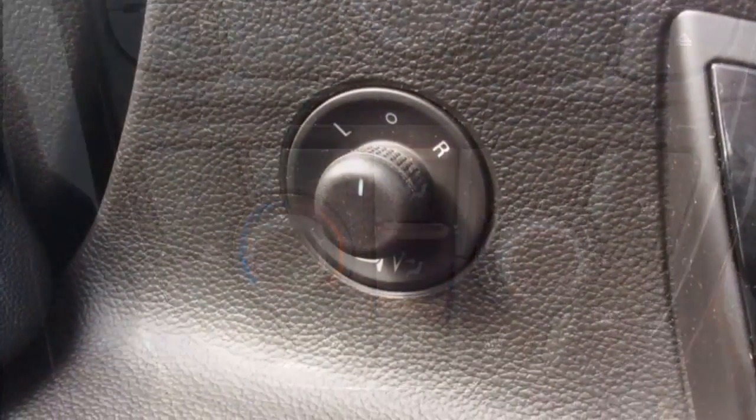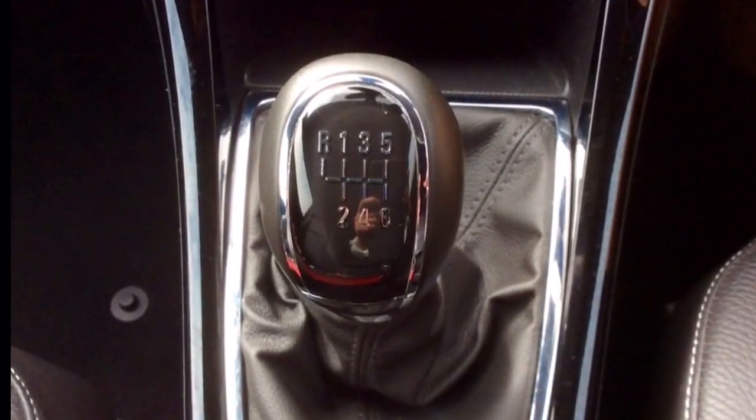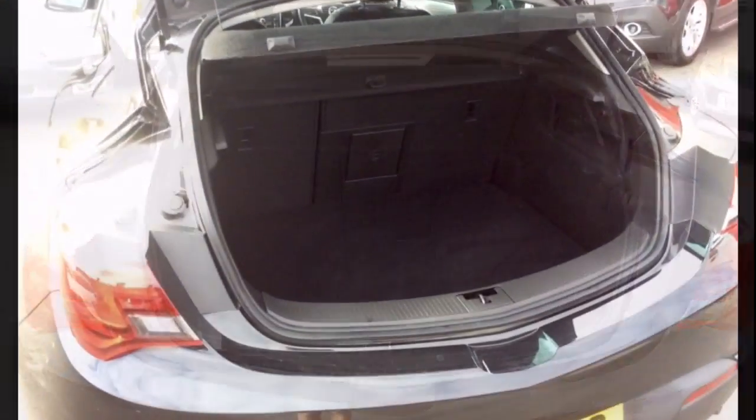Electric windows and wing mirrors, as well as central locking, a 6 speed manual gearbox, a large and spacious boot, and a host of many other features.